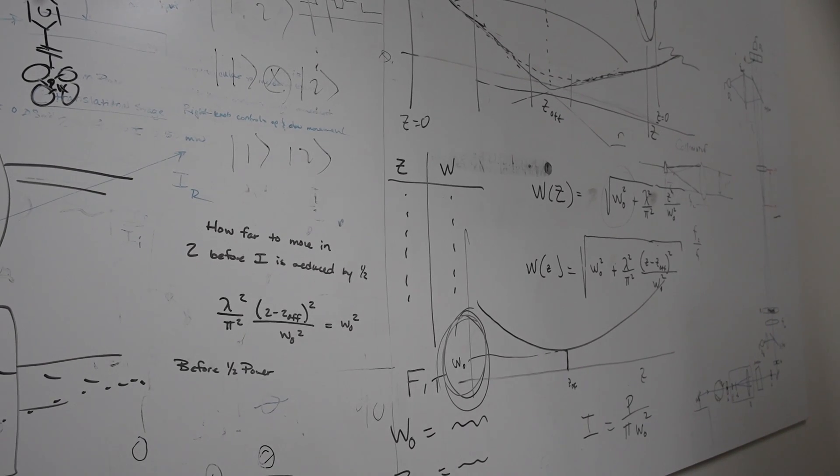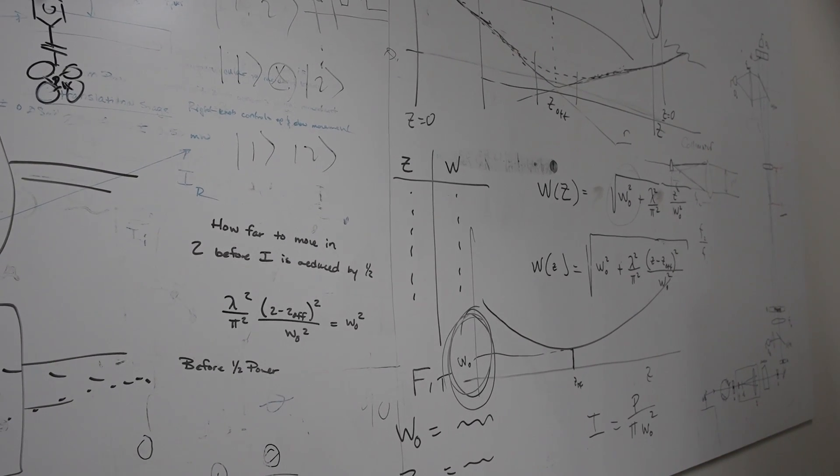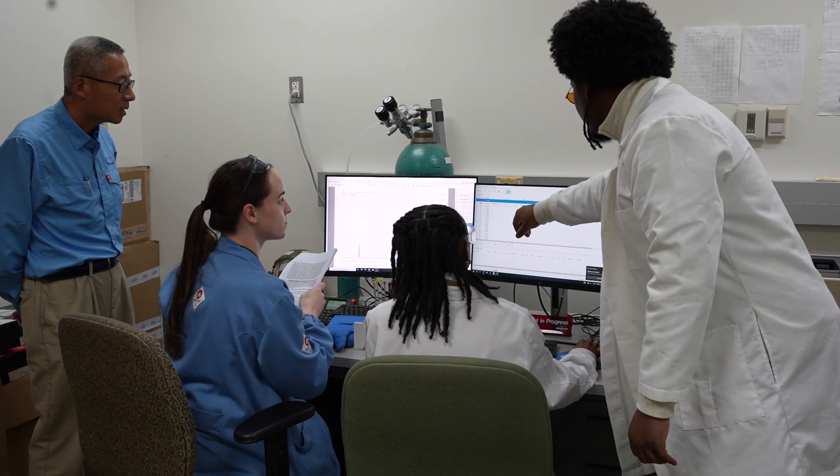Doing this work has caused me to discover that I love learning and want to learn as much as I can about materials science and engineering. So I will be pursuing a PhD program in materials or nanoscience upon my graduation.